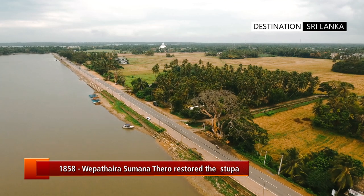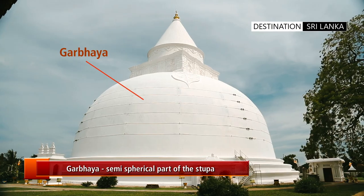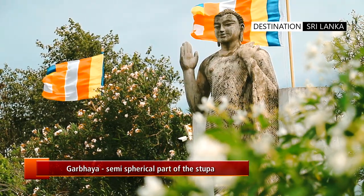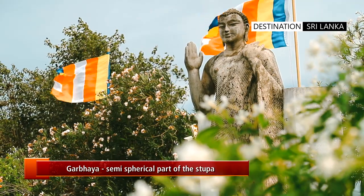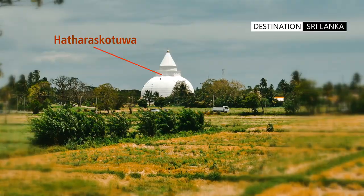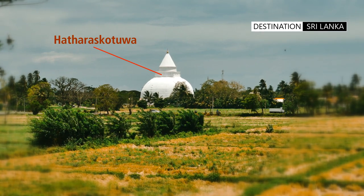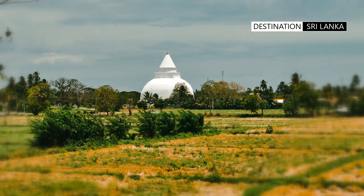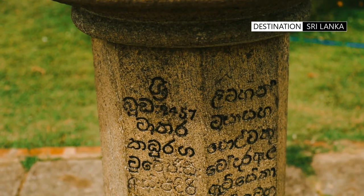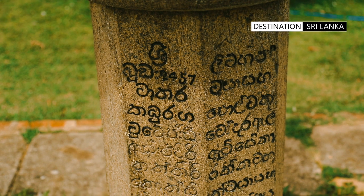Sixteen years of effort saw the Gabel restored, and after his death, the monk Valpitamedhankar Thero completed the restoration of the Hatharasgottur. The pinnacle of the stupa was ceremoniously placed in 1900 and the work completed in 1915.